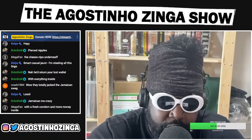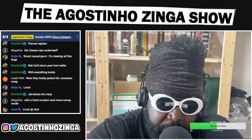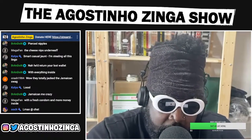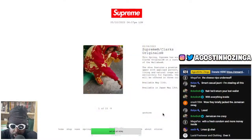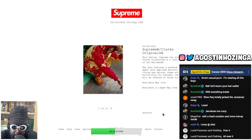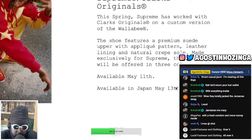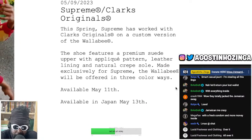Supreme have decided to do a really cool collection with Clarks — that's the thing that's absolutely crazy. They've got this great collection with Clarks and I wonder if it's just the shoes or if the clothing is involved too, because the clothing looks absolutely smashing. This is courtesy of Supreme — it says 'Supreme Clarks Original'. This spring, Supreme has worked with Clarks Original on a custom version.